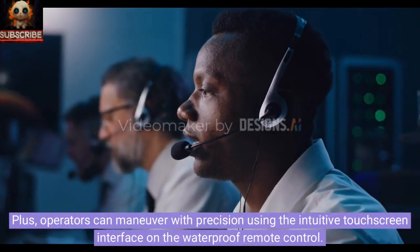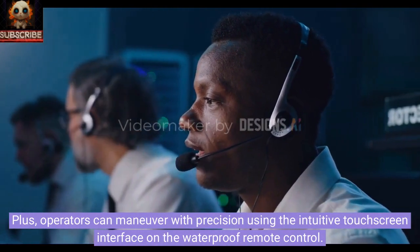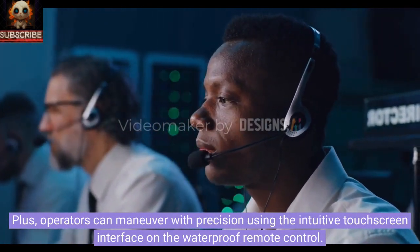Plus, operators can maneuver with precision using the intuitive touchscreen interface on the waterproof remote control.